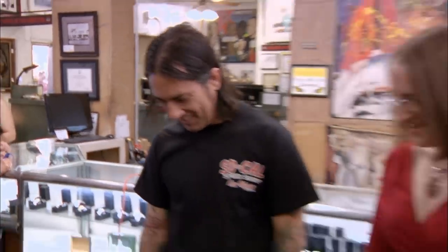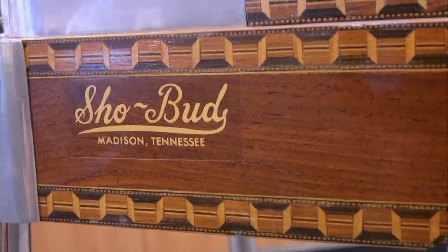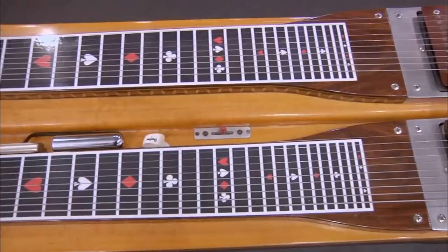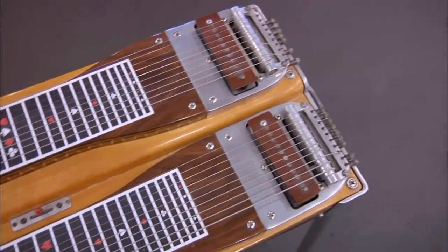You're not a pedal steel guitarist — not in the least. So let's get down to basics, Jesse. What's it worth? I would say in this condition, probably between $2,500 to $3,300. Well, my man, I appreciate it. No problem. If the guys get this Show Bud, it's not a super quick sell, but you'll sell it. A real professional is going to want a Show Bud.